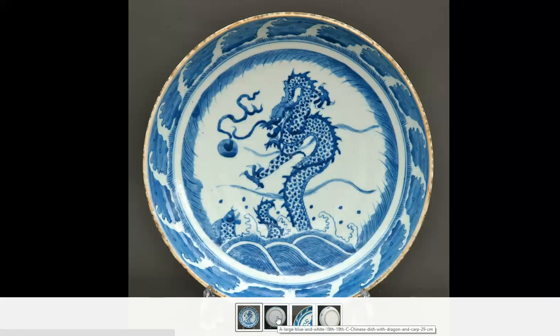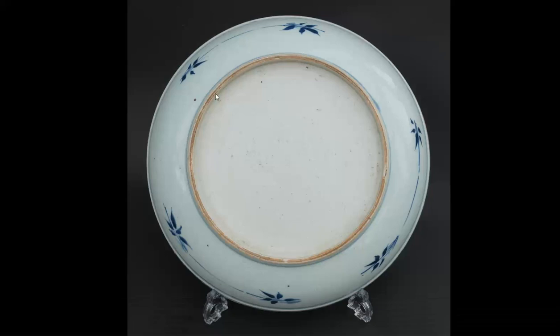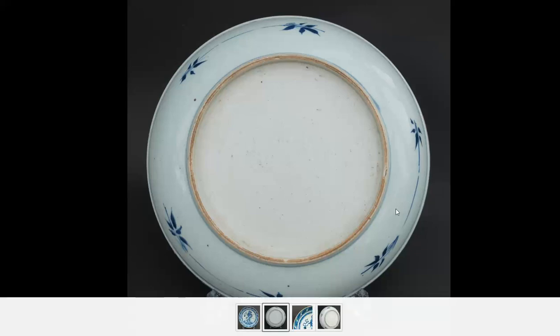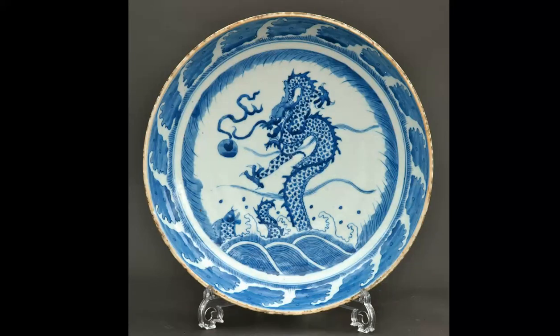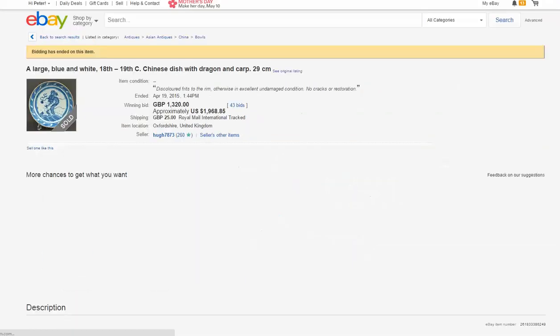It's a mid-18th century bowl, especially when you look at the back. This is not at all typical for a 19th century foot. The center is sort of a cream color, but then outside of the foot it goes to a very bluish tinge, which is very typical of 1750 to 1770 porcelains. It's a wonderful thing. And it brought a good price, even though it had a few nicks — it brought $1,968, which is a good number for these.